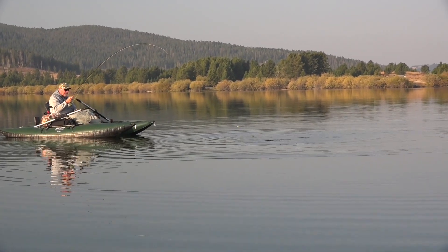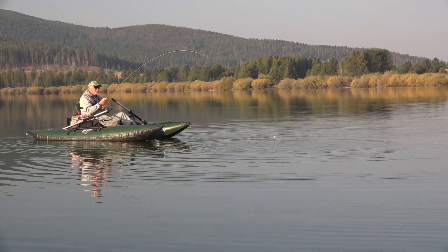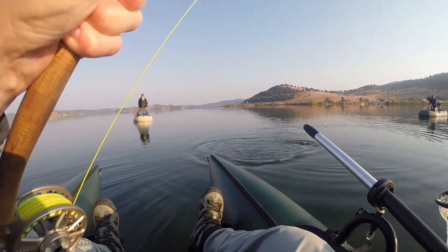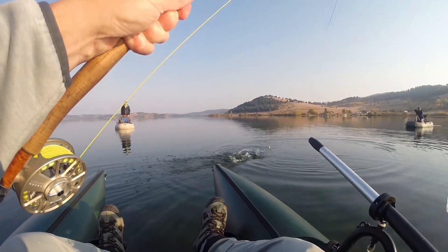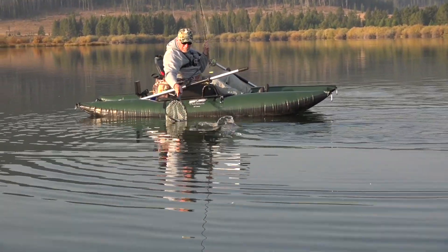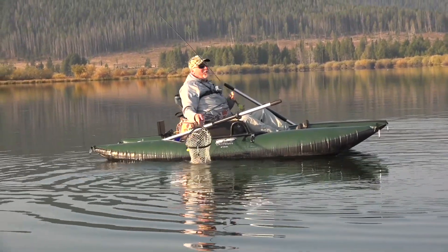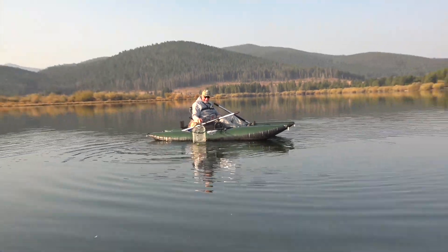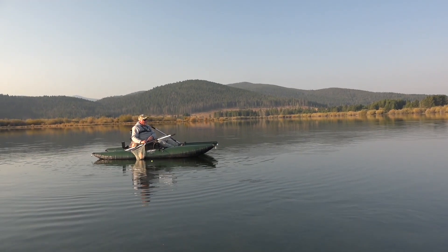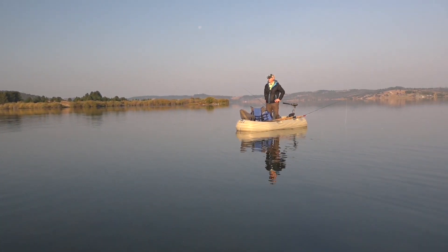Larry was finally moving the large rainbow near. On that same leech pattern? Yep. Nice. Woo! Good fish, Larry. Thanks a lot. That was quick, boy. Right away. That's cool. That's awesome. Wow, that's a good sized fish, too.